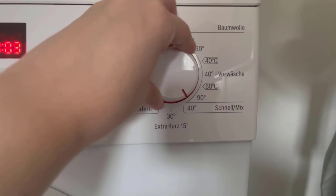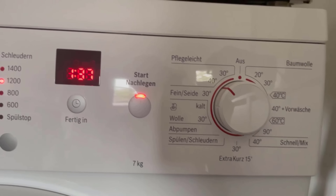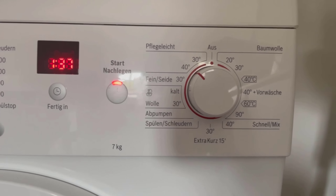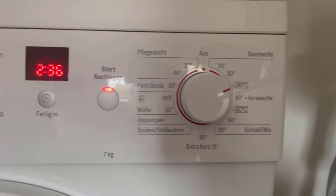That's why you shouldn't wash your clothes in the quick wash programs, but in the normal wash cycle. Do you always do it wrong? Write it to me in the comments. Don't forget to subscribe to this channel so you don't miss any new video.